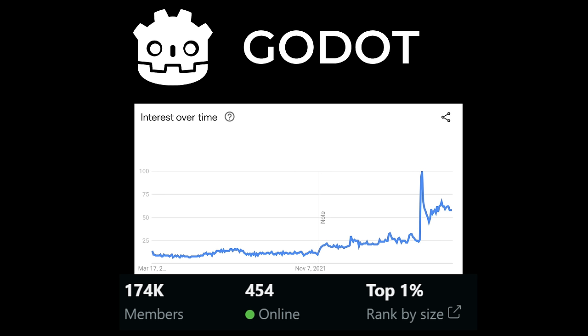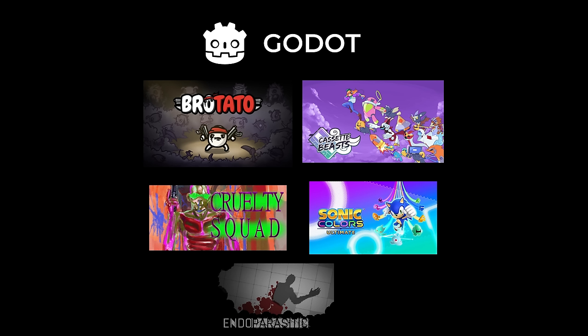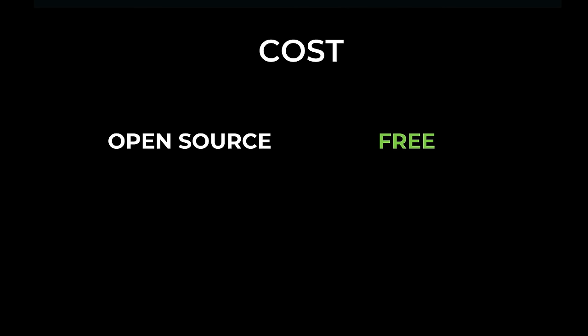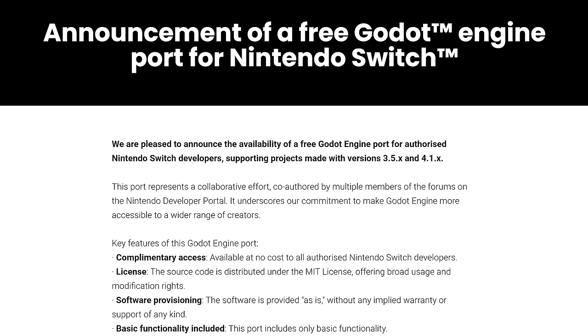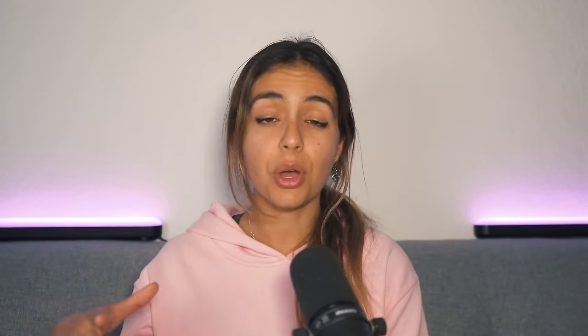Godot is an underdog that quickly rose the ranks after Unity's messy situation. Its open source nature has made it one of the most popular engines of the year. It's free to use and exports to multiple platforms. However, for consoles it gets a bit trickier — there's a free Switch port from RAR Lab Games, but for Xbox and PlayStation you'll probably need to handle an external team for porting. There's one called W4 Games, made by some of the creators of Godot themselves, where prices depend on team size and the number of platforms you want to deploy to.